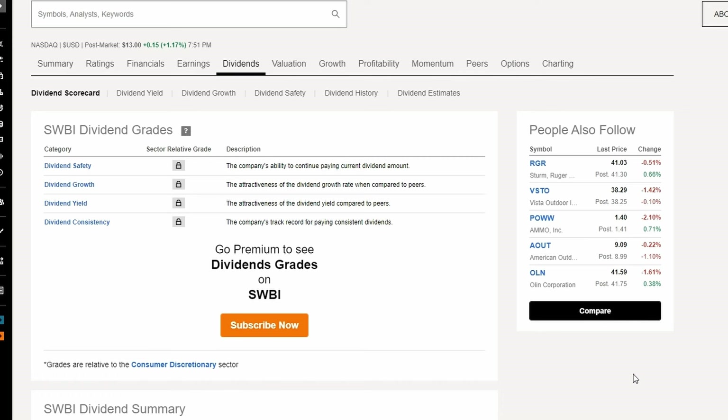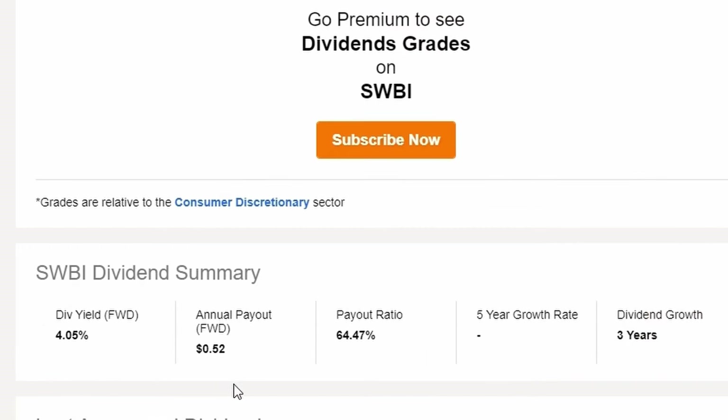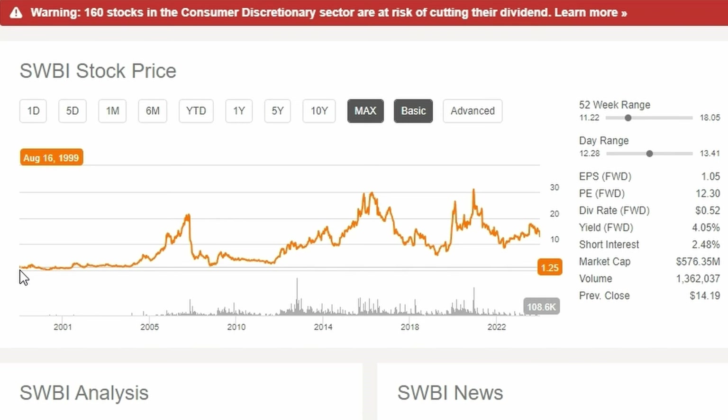The first metric we're going to look at is their dividend, since this is a YouTube channel centered around finding dividend compounders. Their dividend yield at 4% means that for each share of SWBI you own, you get 52 cents in dividends, which is pretty good. The payout ratio tells us the dividend is sustainable at 64%, and they've been growing their dividend for only three years.